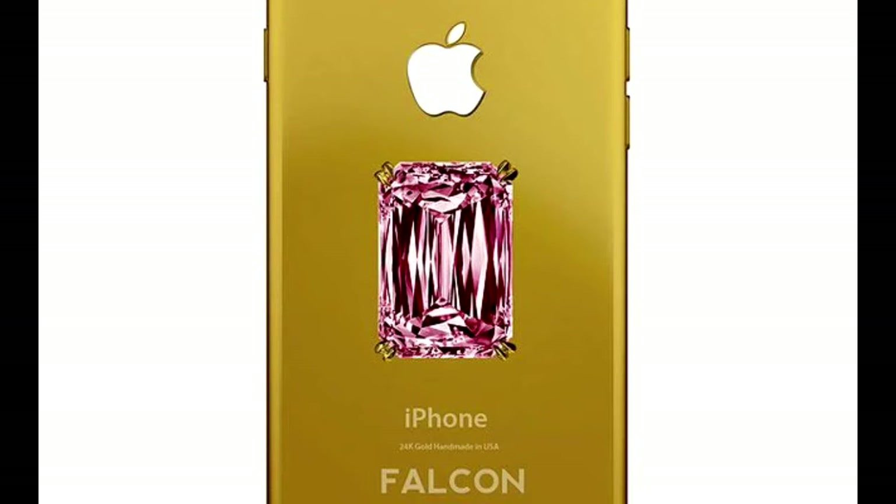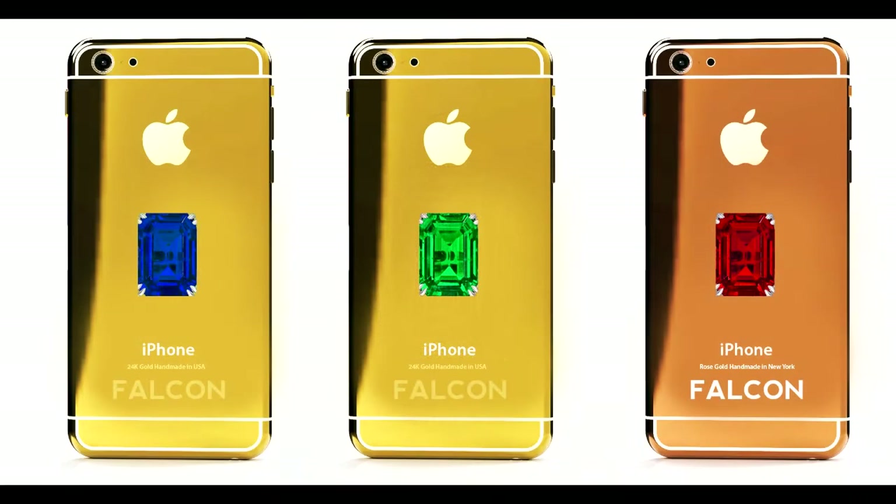Instead, each of the Falcon Supernova iPhones were fitted with a huge piece of diamond on their back — a colored one at that. The pink diamond is seemingly the rarest, and fittingly gets the tallest price tag in the house.